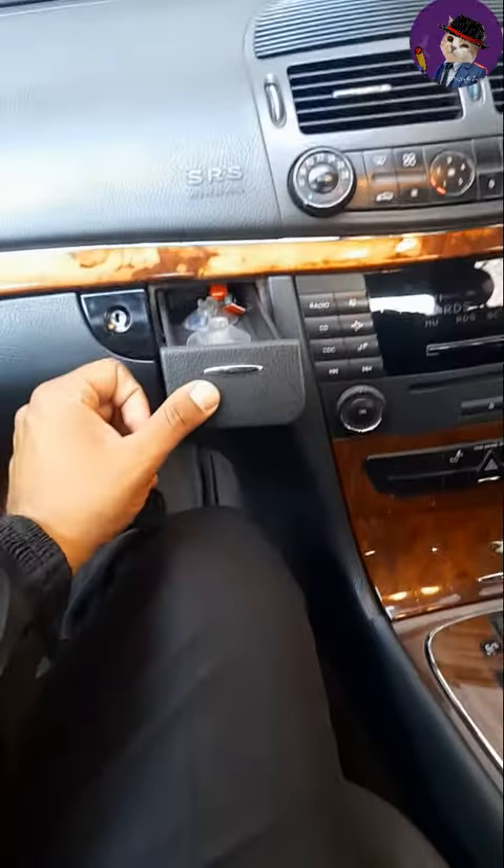This is the cool box here — there's a cool box compartment. Obviously you've got the automatic transmission. Very nice car, maintained, as you can see it's a very good piece.